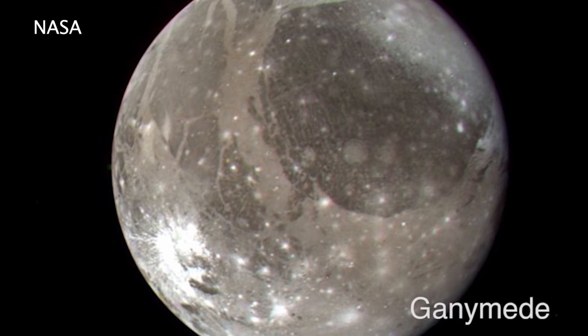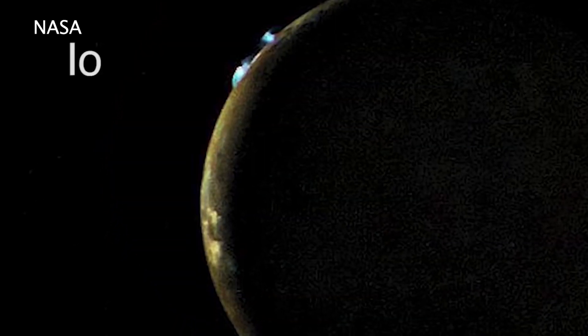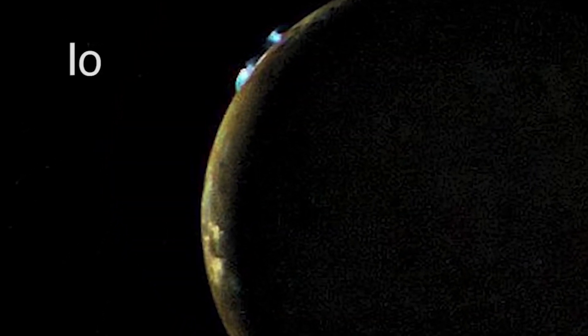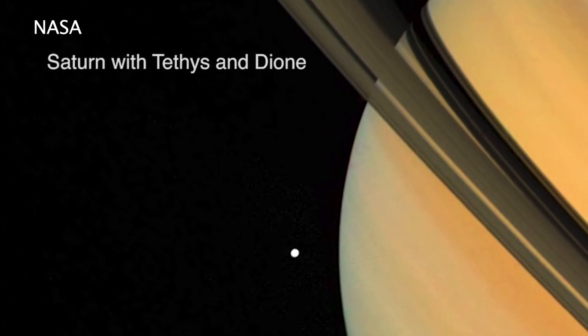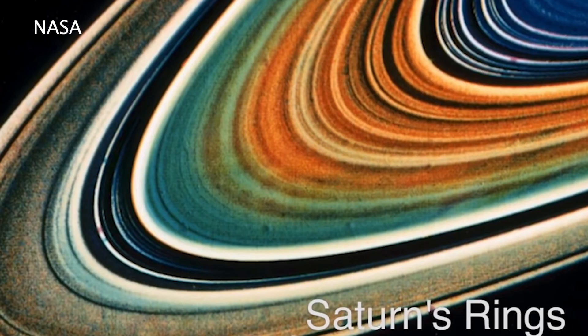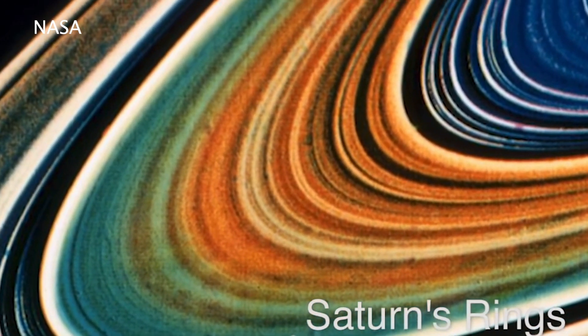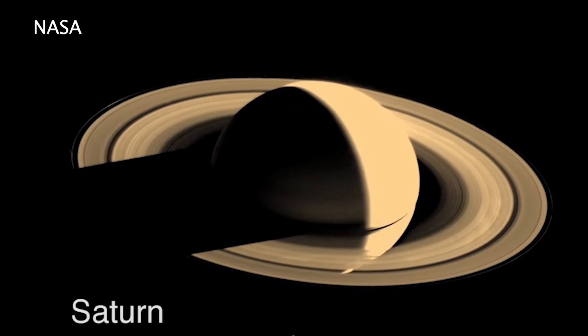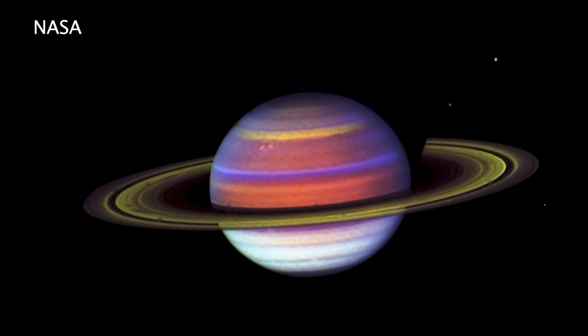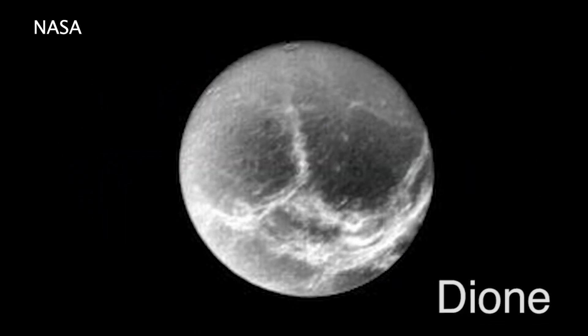They discovered for the first time ever active volcanic activity on another body in the solar system — in this case on the moon Io. From the Saturn encounters, we learned that the atmosphere of this planet is almost entirely hydrogen and helium, and that it has winds blowing at high speeds. The Voyagers also saw for the first time aurora-like ultraviolet emission of hydrogen at mid-latitudes and auroras at polar latitudes.